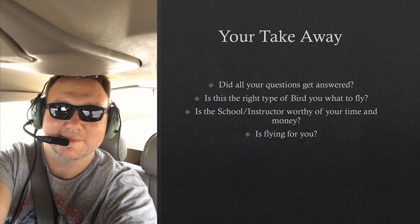Your takeaway from an intro flight: Did you get all your questions answered? I keep harping on that, but you've got to make sure all your questions are covered. Is this the right type of aircraft that you want to fly? Every school puts on intro flights, so if you don't like the high-wing 172 or 152, go take a flight in a Piper low-wing to see if that's a better fit. Make sure this is the aircraft you want to fly, because you're going to spend at least 40 to 50 hours in it.